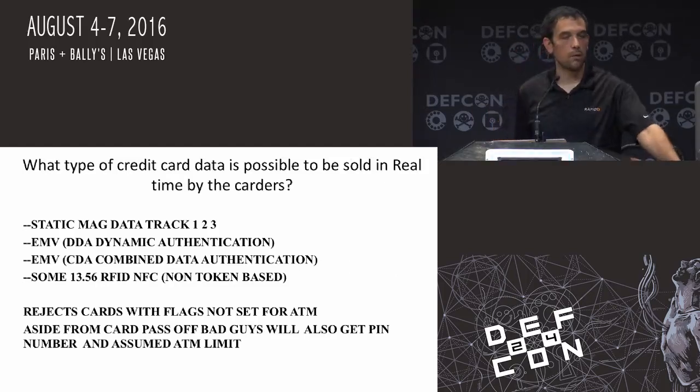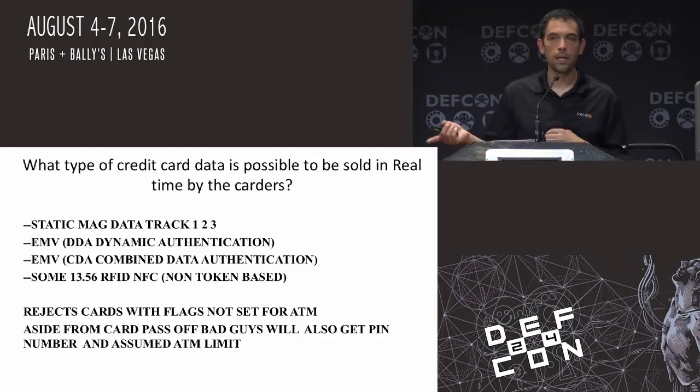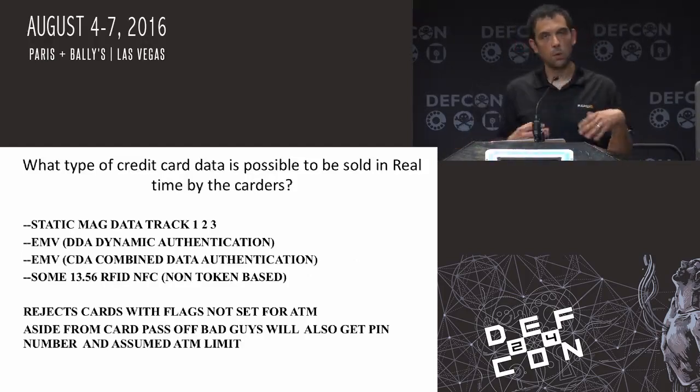This device will reject cards that were specifically only for food or things like that — it'll reject cards onto the network that are set for flags saying they can only be used for food or gas. Aside from the card being passed off, it will also pass off the pin and the ATM limit. While I was going around some of those Carter sites collecting research, there were lots of PANs — they were collecting the actual PAN information: the account numbers and the BINs, which are the bank identification numbers. They were collecting the amounts that were most likely their point of sale limits and ATM transactions, looking to see how much they could get out of those accounts to know what to mark them up to.